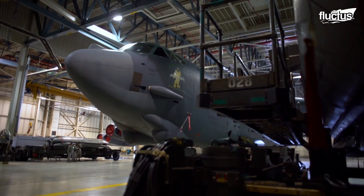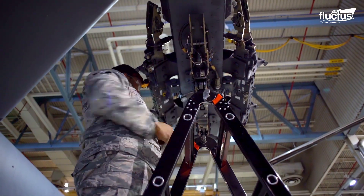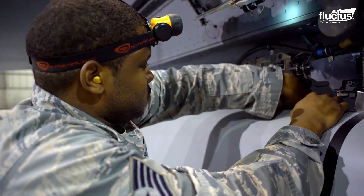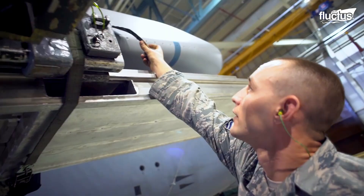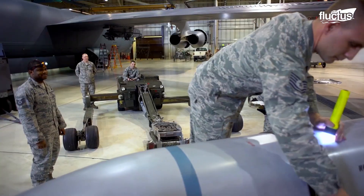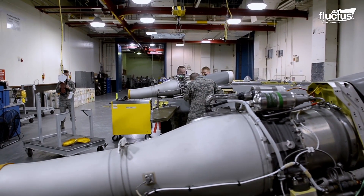However, regular maintenance and repairs are almost always completed inside the hangar. This ensures the team has all the tools and equipment ready to examine the plane's systems and perform any necessary repairs.